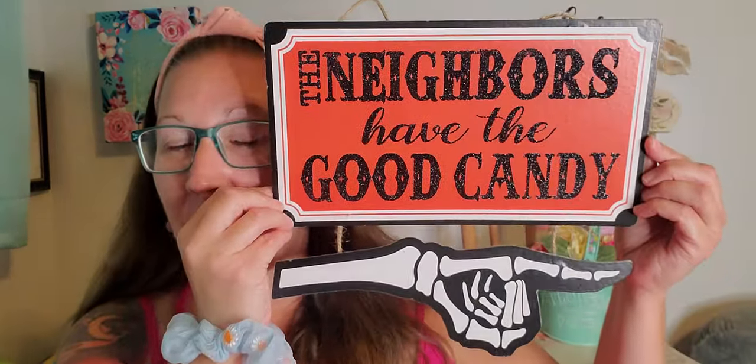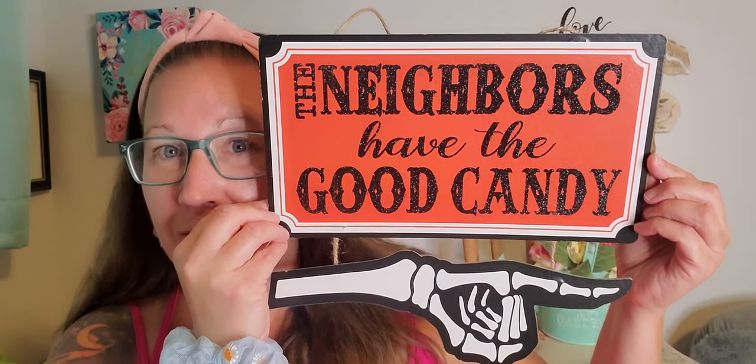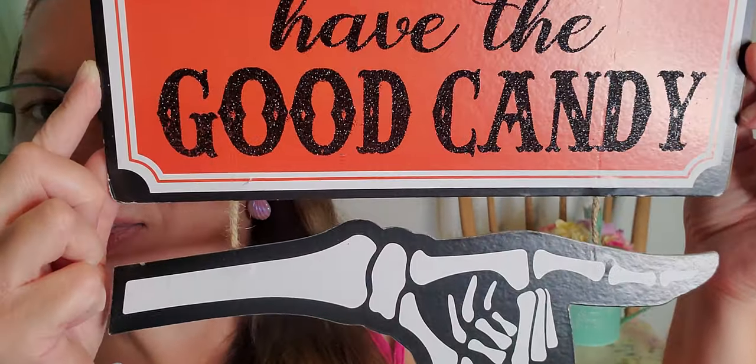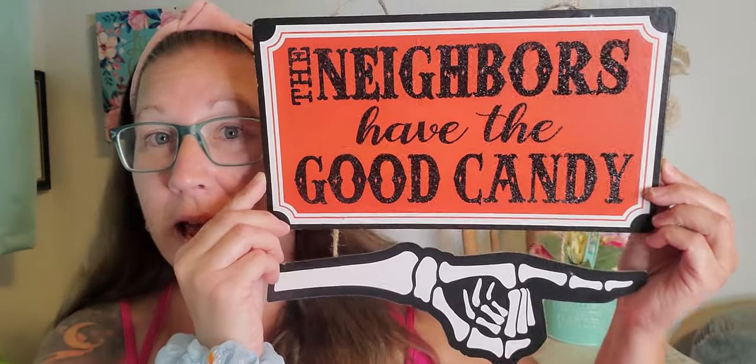This one right here — oh my goodness, I absolutely love it. It says 'The neighbors have the good candy,' with the skeleton hand and finger pointing in that direction. I think that this is so cool and so unique and different. The hand drops down on the two little strings right there. Brand new sign. These signs for $1.25 — I'm going to pick them up every time. I don't care how many signs I have upstairs in my attic and my decoration stash, because when these signs come out they are a hit to decorate my house and I love them so much.